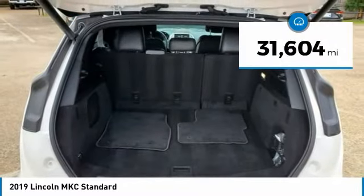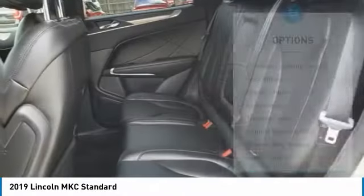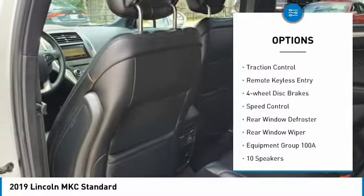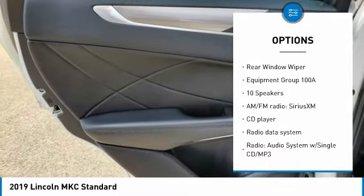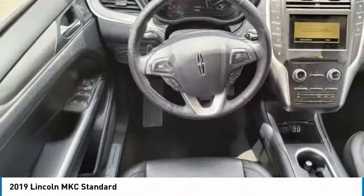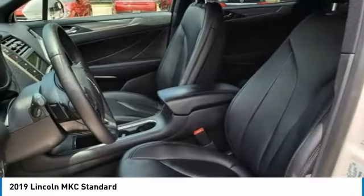This vehicle has less than 35,000 miles. Here are some of this vehicle's great options: electronic stability control, alloy wheels, power liftgate, brake assist, traction control, remote keyless entry, four-wheel disc brakes, speed control, rear window defroster, rear window wiper. Your new ride is just a phone call away.